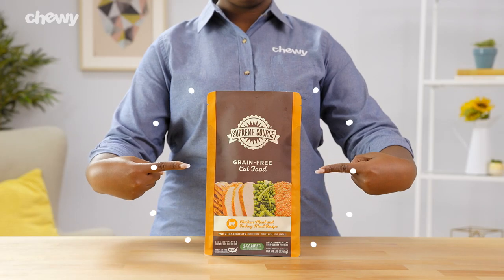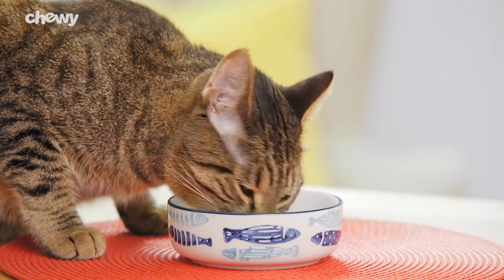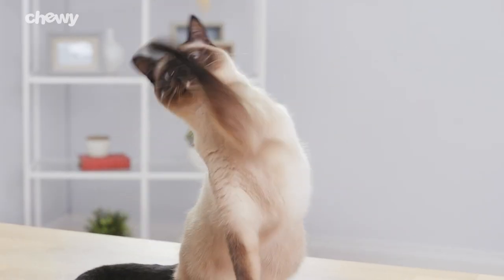Supreme Source even includes USDA organic seaweed, a nutrient-rich superfood that helps promote your cool kitty's digestion. It may also help support intestinal health and help boost the overall immune system.